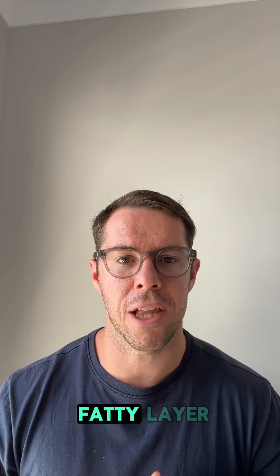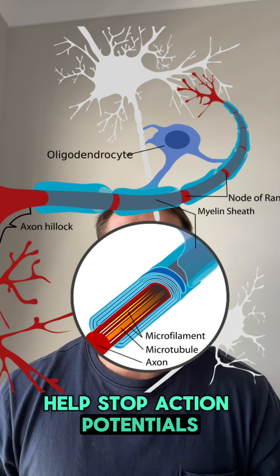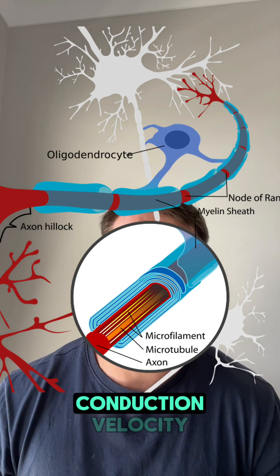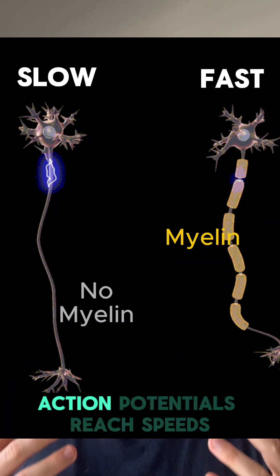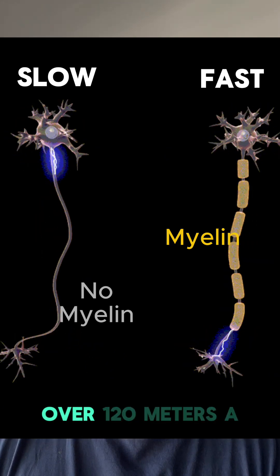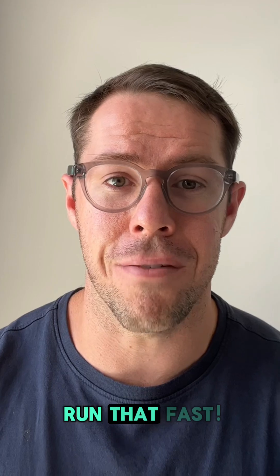Myelin, which is a fatty layer that wraps around the axons of neurons, helps stop action potentials from fizzling out and speeds up their conduction velocity. Sometimes, with the help of myelin, action potentials reach speeds of over 120 meters a second in some axons. If only I could run that fast.